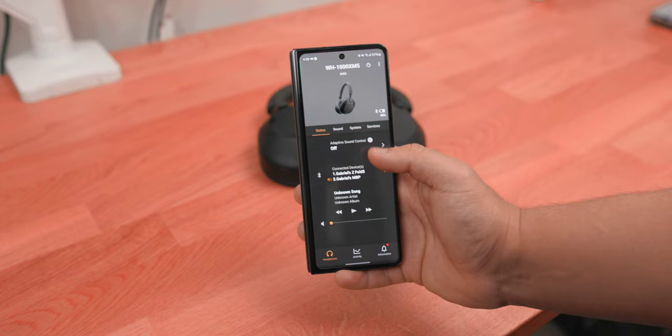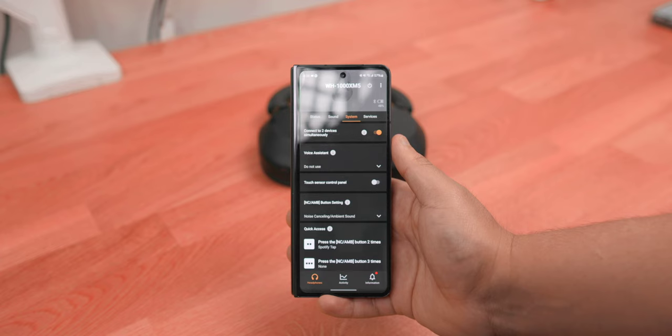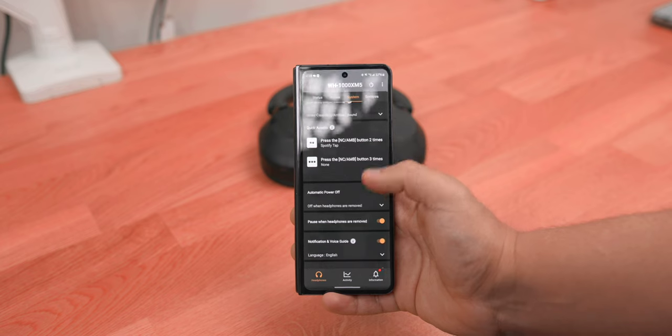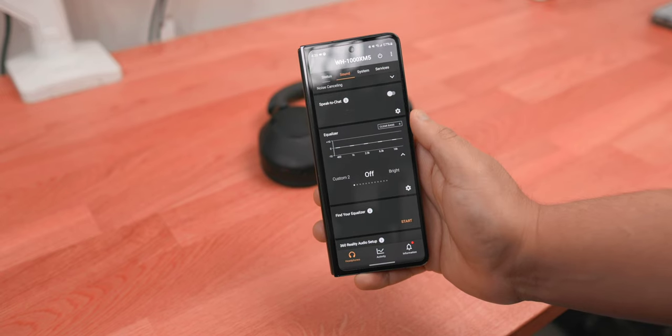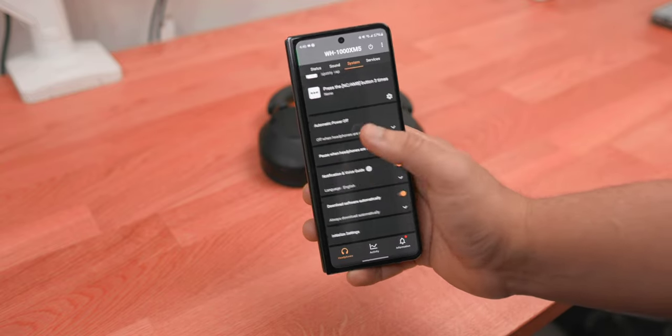One thing these headphones don't miss with is all the features. Very similar to the XM4s — you still get the app, you still get dual connection, and you still get the touch controls, which I personally don't like. But if you don't like them either, you can go into the app and turn them off, which is great to have that option. You also get Google Assistant through the app. And you get the EQ, which is really great — if you don't like the sound profile you can tweak it, or set custom EQ profiles: custom one, custom two, for whenever you're listening to a certain type of music.